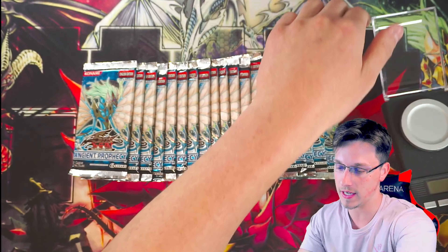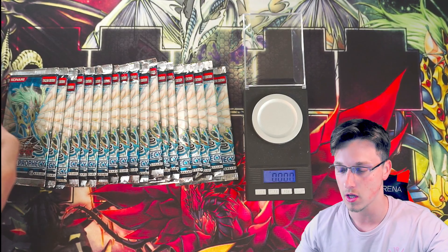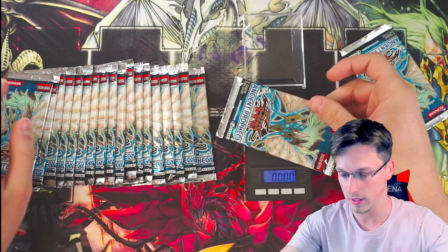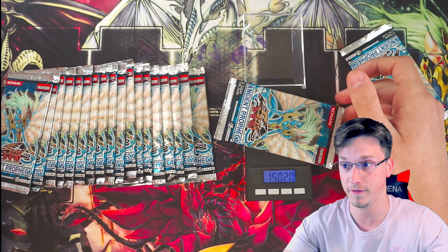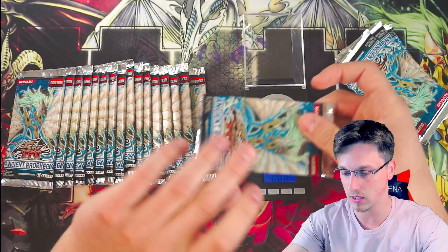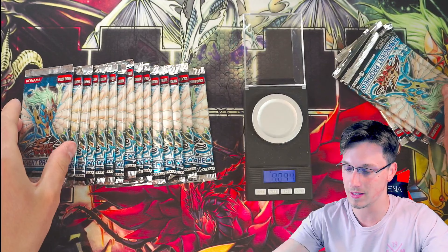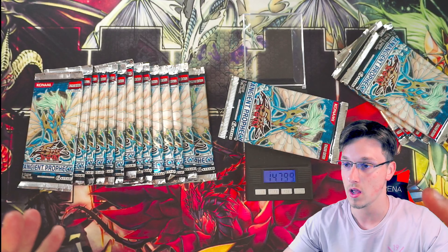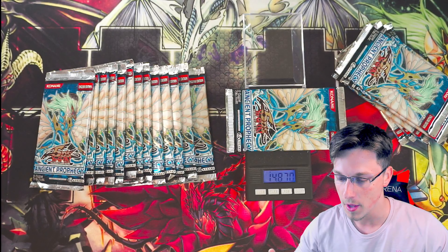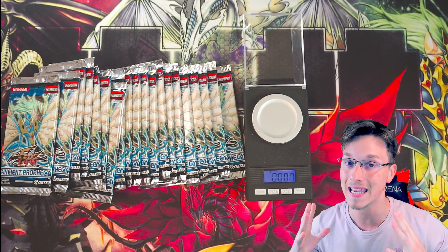I've brought along my scale just to show you that these packs do have different weights. I think it's very important that you guys know this because whenever we do box breaks we need to have full transparency. This pack weighs 1470, this one 1493, this one 1485, this one 1475 — so it's pretty clear these cards have not been tampered with or scaled. These packs come from strictly sealed, a reliable source.